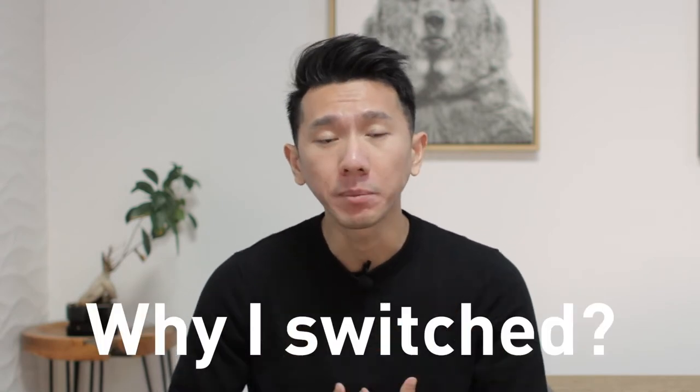My name is Justin. I'm a designer working in Southern Cloud Valley. In this video, I'm going to continue the ID vs UX debate, why I personally switched from ID to UX, and how easy or difficult it is to pivot.